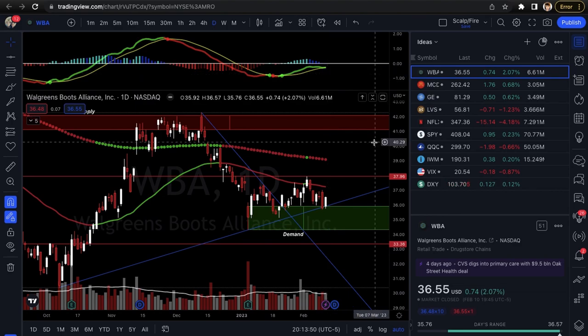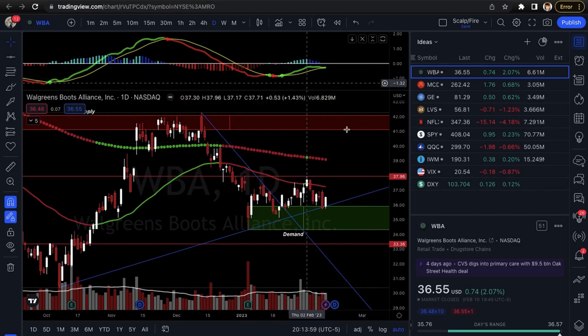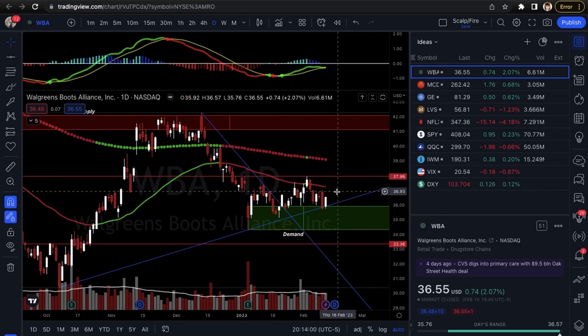So that's WBA — it looks pretty good. Just make sure it holds that trend line, demand shows a nice reaction, and the MACD is holding. Watch that 50 EMA, but otherwise it does look like you have a decent shot up to $37.96.